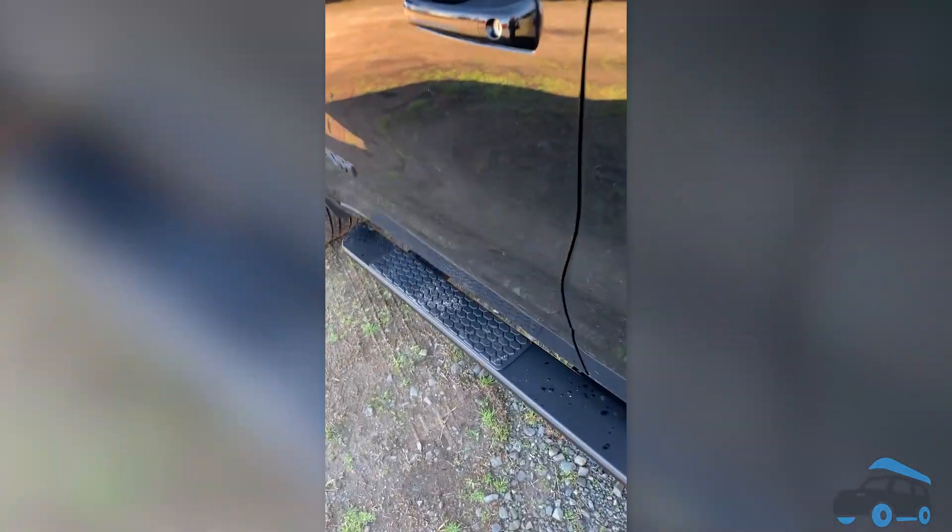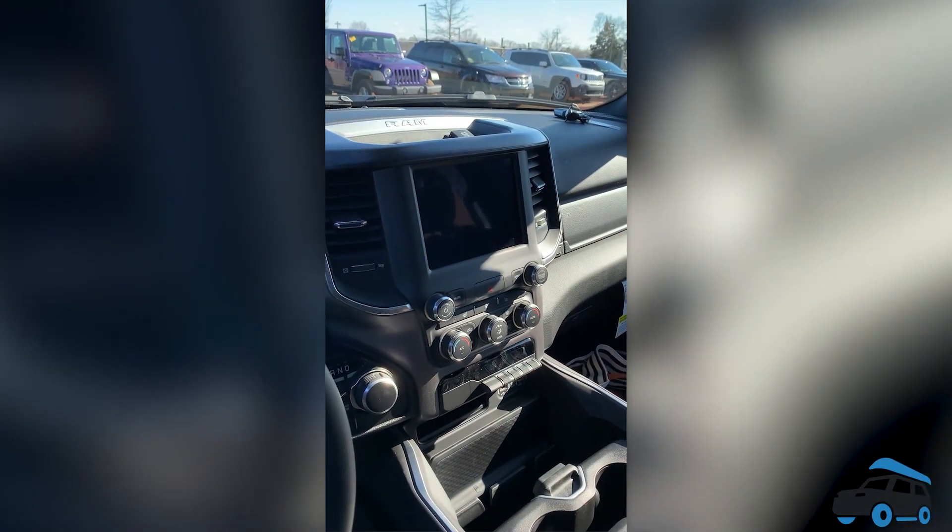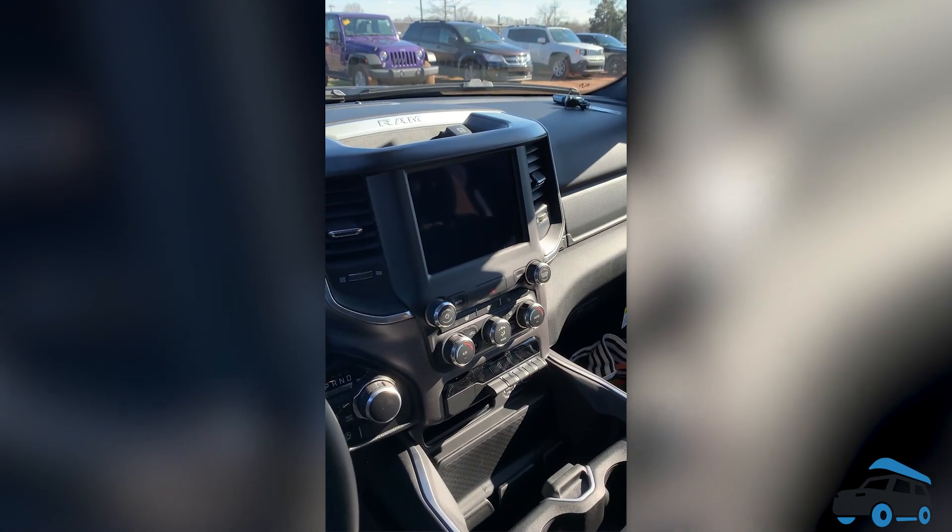It's a really nice truck. It comes with the assist steps, remote start is standard, cloth seats, and it's got an infotainment center that is about five inches bigger than the base model. This truck is beautiful, and you can add all kinds of different things to fit your taste — pretty much everything I just mentioned, there's an upgrade for that.